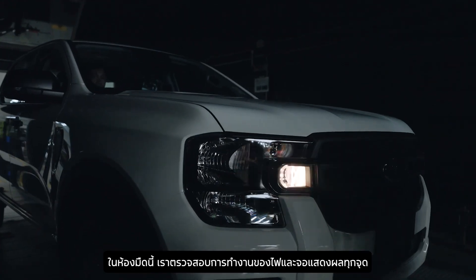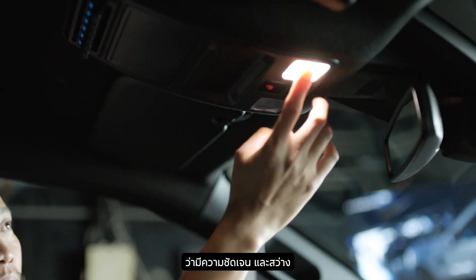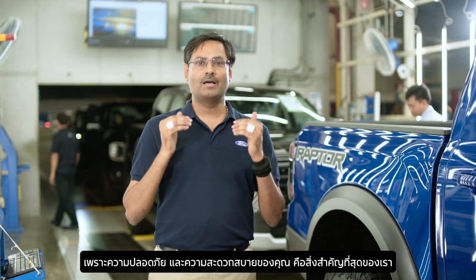This dark room lets us check every light and infotainment screen for clarity and brightness, giving you optimal visibility on the road. Your comfort and safety are our number one priority.